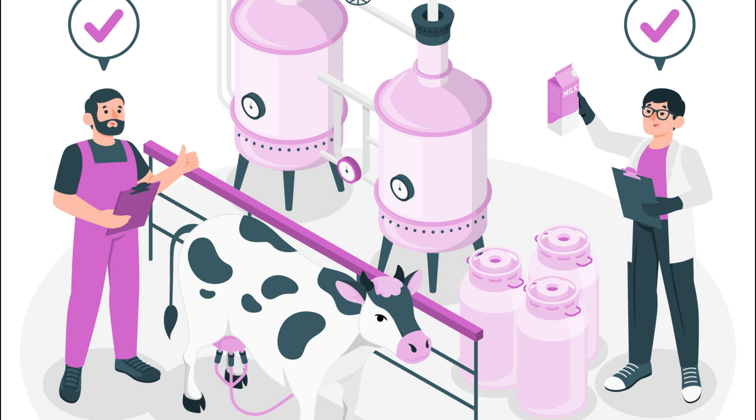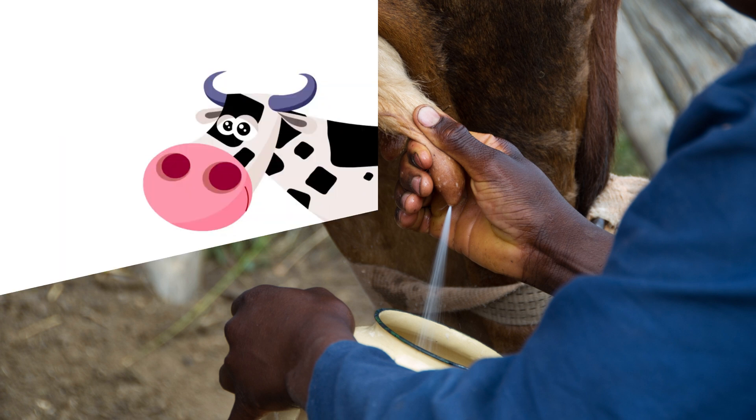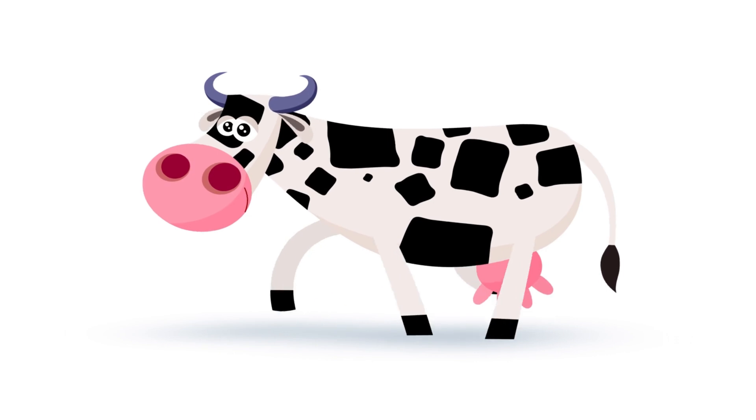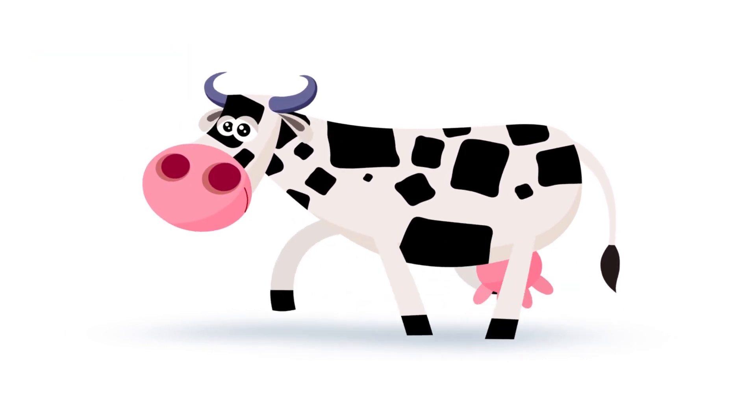Late lactation: 201 to 305 days. In this period, milk production further declines steadily. Dry period: 60 days. This period is essential for cow recovery and preparation for the next lactation.